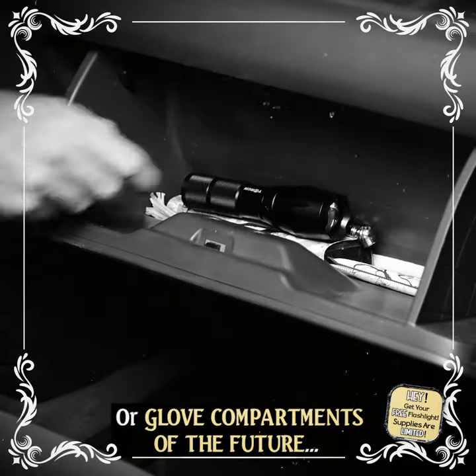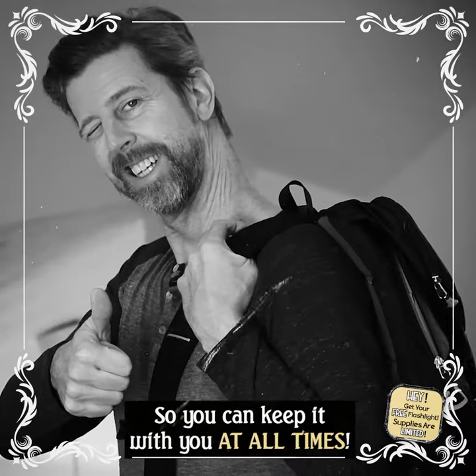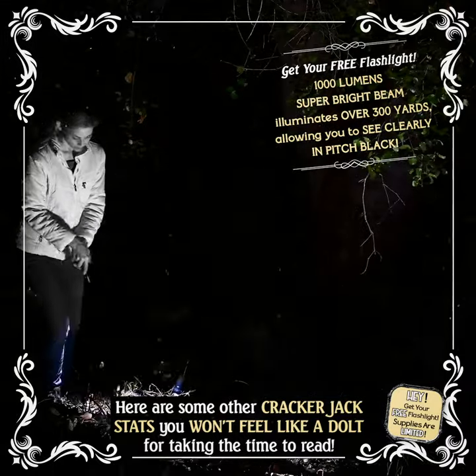Or glove compartments of the future, so you can keep it with you at all times. 1,000 lumens super bright beam illuminates over 300 yards, allowing you to see clearly in pitch black.